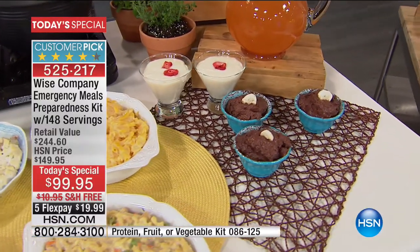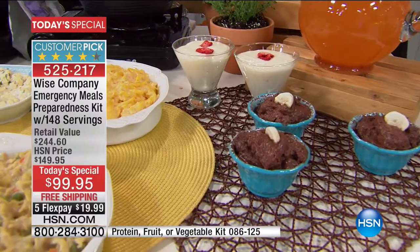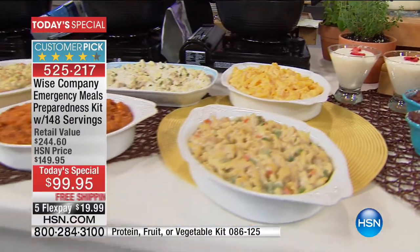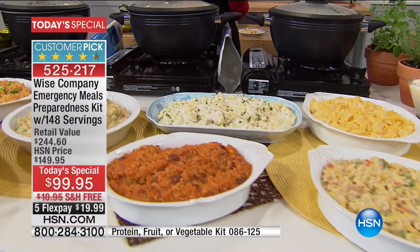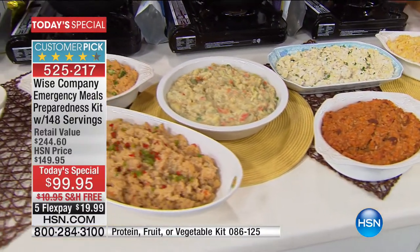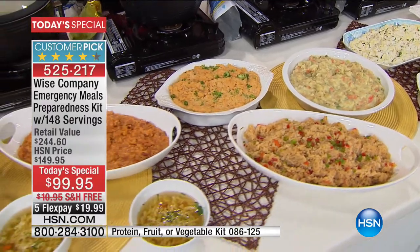Maybe you worked all day and you're coming home, you want to grab a quick meal. Or you're someone who hikes a lot - you're campers. We've heard from a lot of people who camp and hike and love having the security of knowing they have emergency food with them. But it's not just food - it's gourmet food, it's good tasting food. It's food that you're happy to have.